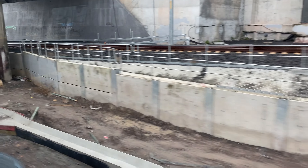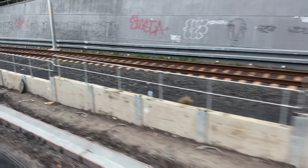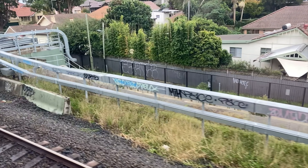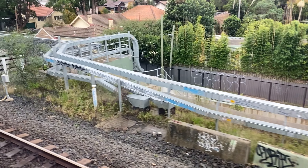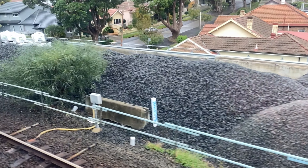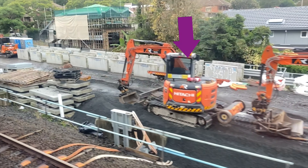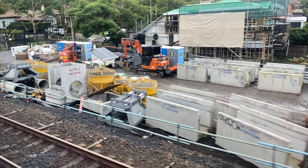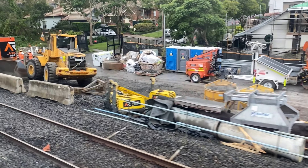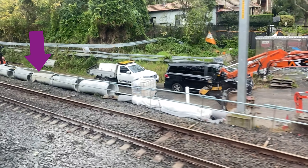This new drainage channel continues all the way to the end of the current construction site. Now for the return journey on the same day. Alongside the rail corridor near Brand Street there are a few sleepers, lots of ballast, several construction vehicles, and precast concrete walls that will probably be for a drainage channel, along with what look like drainage pipes. I mention these materials as they will give us an indication of future work that will be taking place.